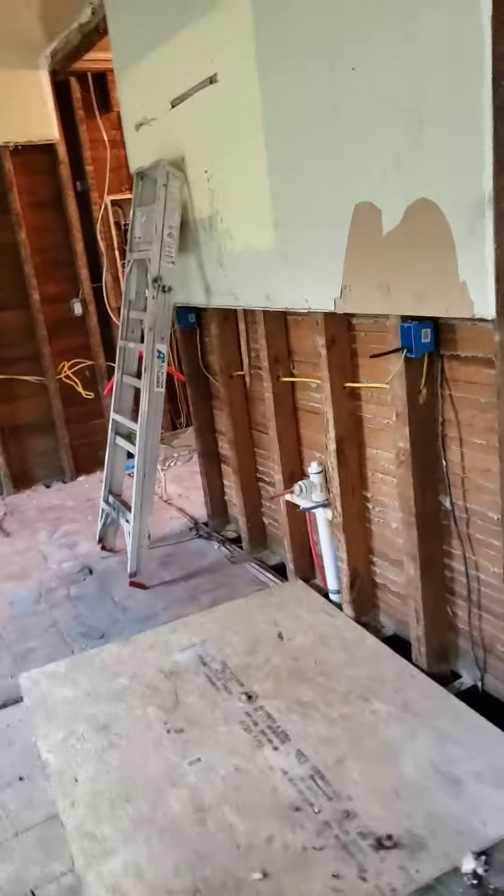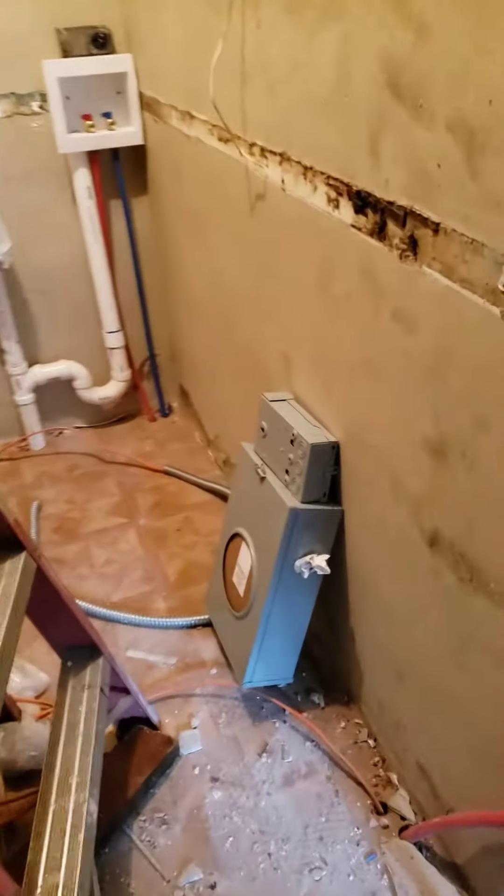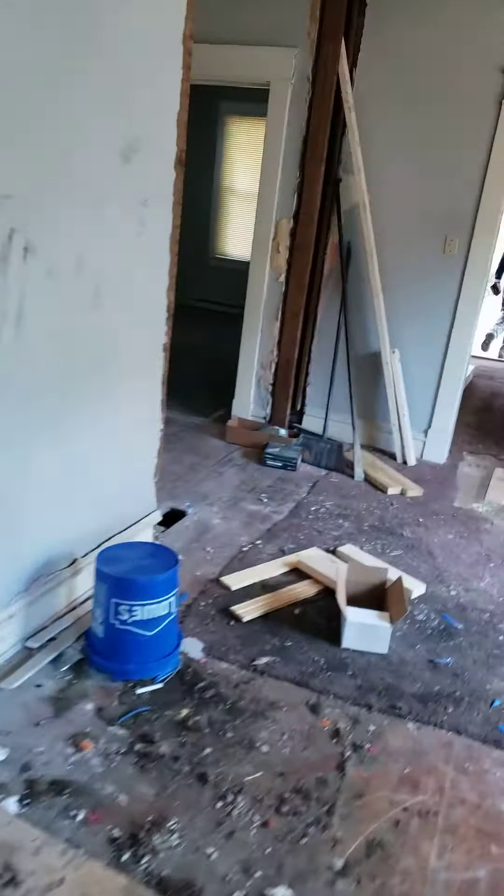We're going to be closing in the kitchen floor and getting all the receptacles in, the GFIs, getting the back porch light, utility room, getting the dryer plug, and here's our meter base. We're going to a 200 amp meter box. All that will be taken care of tomorrow.